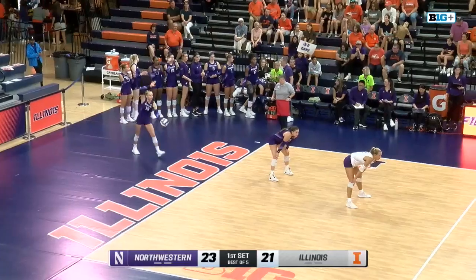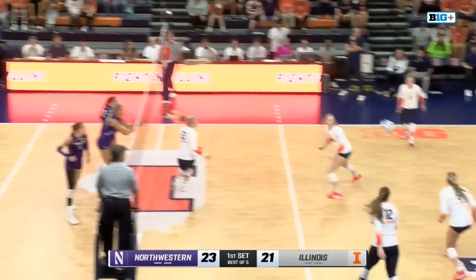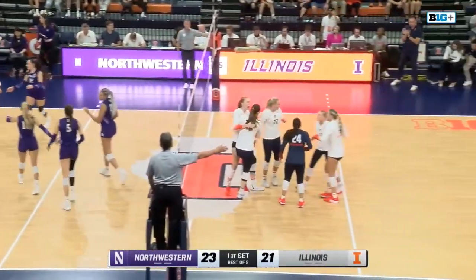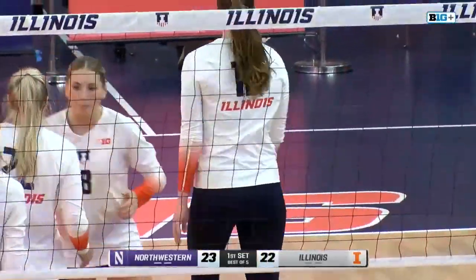Something that the Illini are used to, because they also play with a lot of tempo in their offense. Mosher able to set Terry, and back to a one-point difference at 23-22.